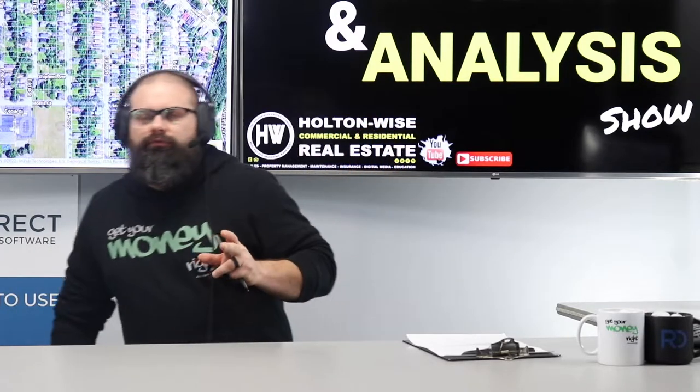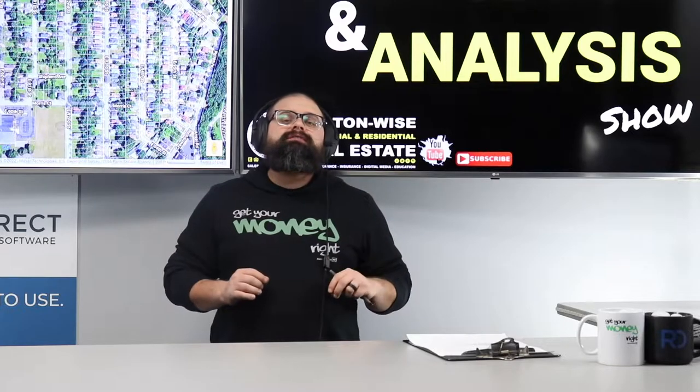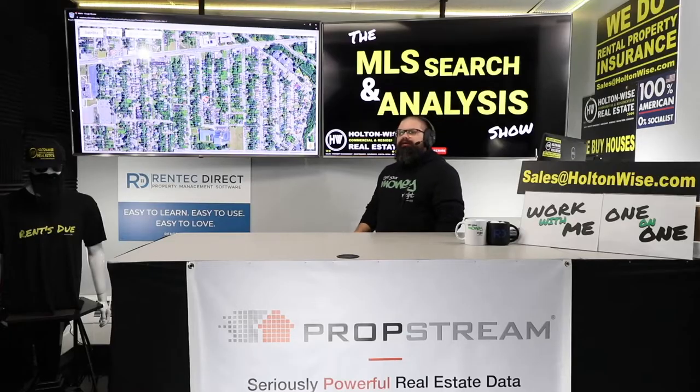Folks, I am here to help you guys get an understanding of the Cleveland market unlike anyone else. If you are investing in Cleveland real estate, your number one resource is here on HoltonWiseTV.